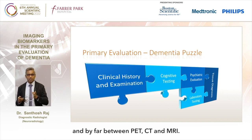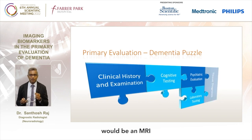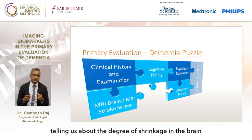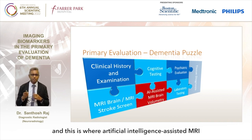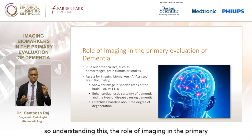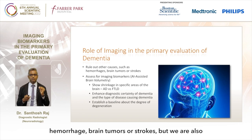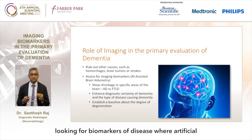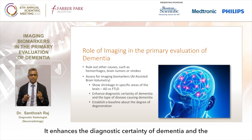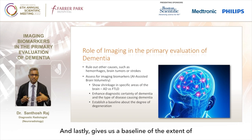MRI is usually ordered as an MRI brain or a stroke screen, but unfortunately these tests are not good at telling us about the degree of shrinkage in the brain. This is where AI-assisted MRI brain volumetry adds significant value. The role of imaging in the primary evaluation of dementia has been enhanced - not only are we looking at ruling out causes such as hemorrhage, brain tumors or strokes, but we're also looking for biomarkers of disease. AI-assisted brain volumetry can show shrinkage of areas specific to particular types of dementia, enhance diagnostic certainty, and give us a baseline of the extent of degenerative disease.